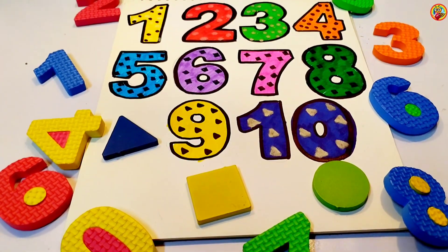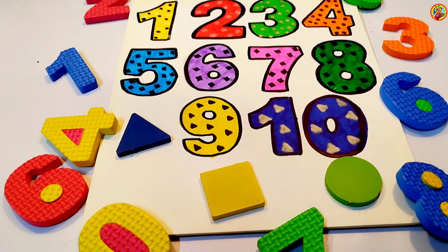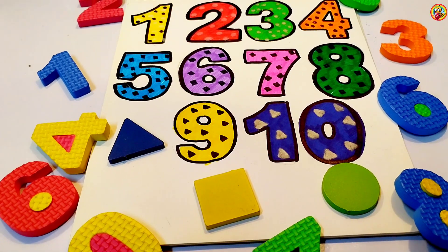Hey kiddos, today we are going to learn numbers, shapes and colors.